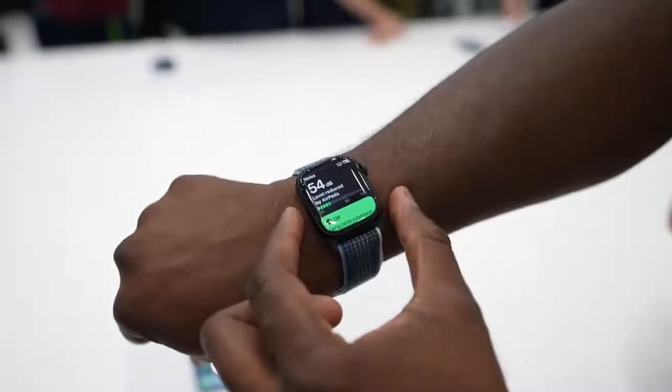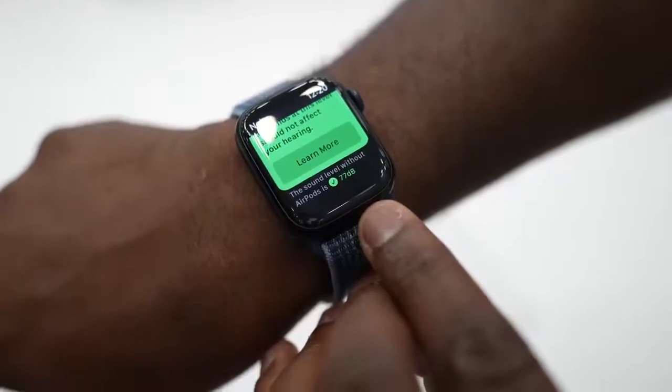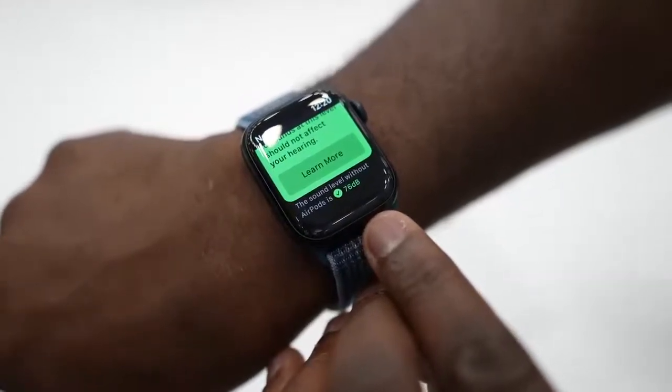You also have some fun complications with your Apple Watch that you can use with it, where you can see the decibel reading of the room you're in compared to how well your AirPods Pro are blocking off as much noise as possible.